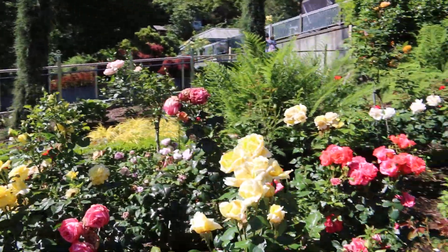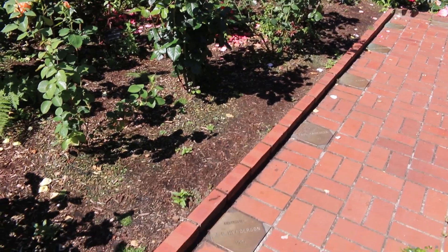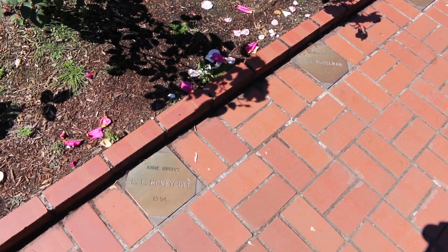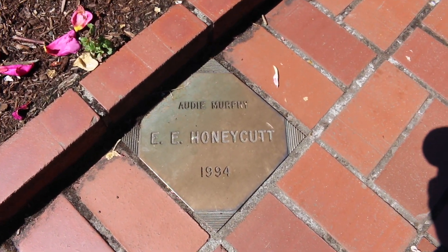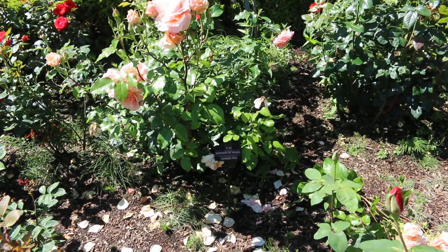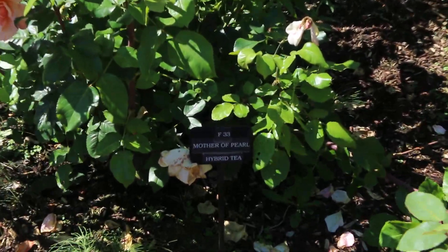If you guys can see here on the ground, they've got them listed — who the growers are, what year — and if you look down inside there real closely, you can actually see what they're called.